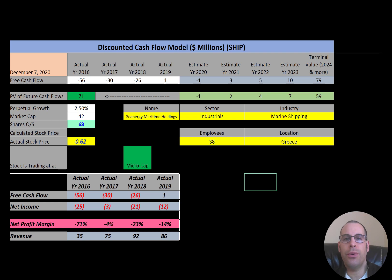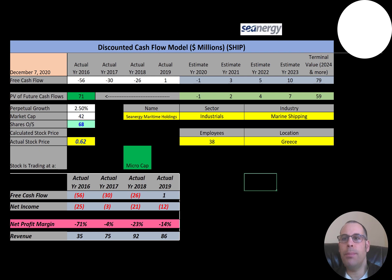Synergy is the only pure-play capesize ship owner publicly traded in the United States. Synergy provides marine dry bulk transportation using 11 capesize vessels. The average age of each vessel is 11 and a half years, and the total vessels can carry 1.9 million tons. The capesize is the largest dry cargo ship that can carry any type of cargo such as iron ore, grain, and coal.